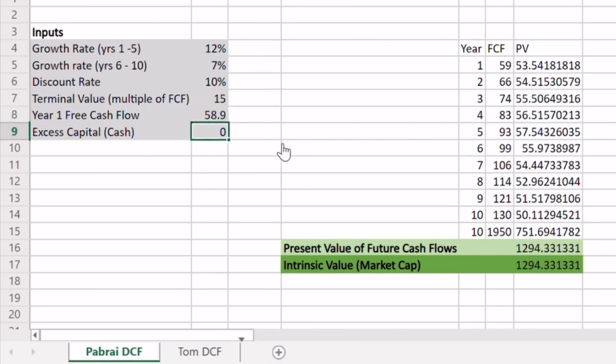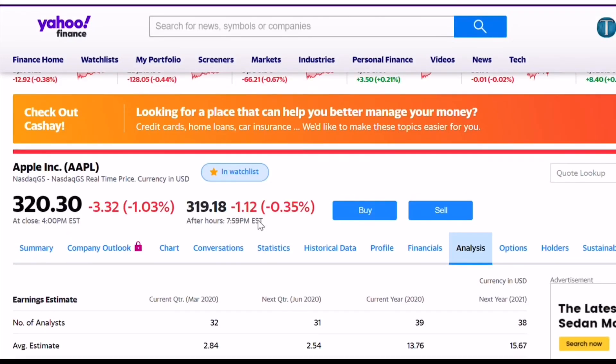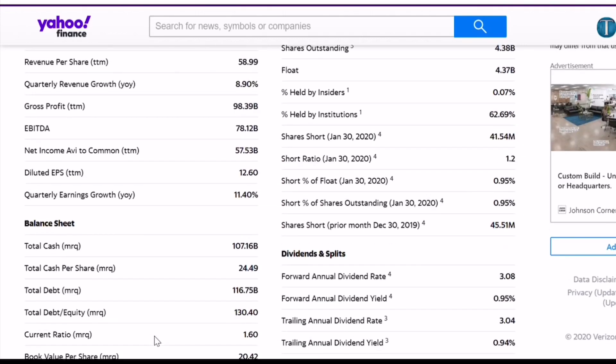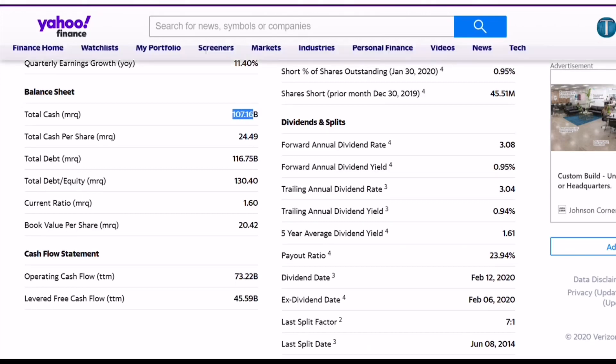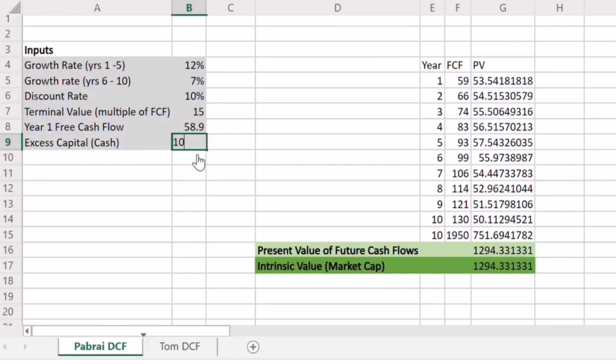The final thing we need is excess capital — how much cash does Apple currently have on their books. Going over to Yahoo Finance and Statistics, then scrolling down to the balance sheet, we find that Apple currently has $107.16 billion in cash. I'm going to pop that in our inputs as well and now we have our discounted cash flow fully populated.